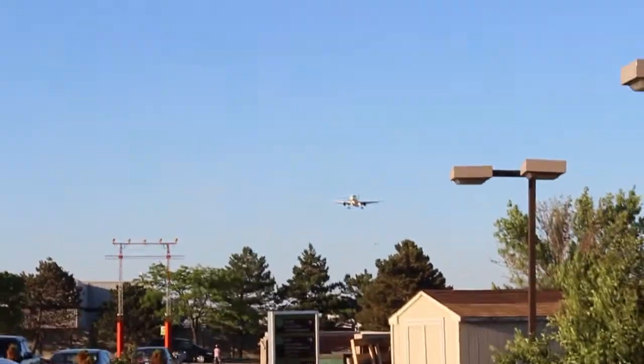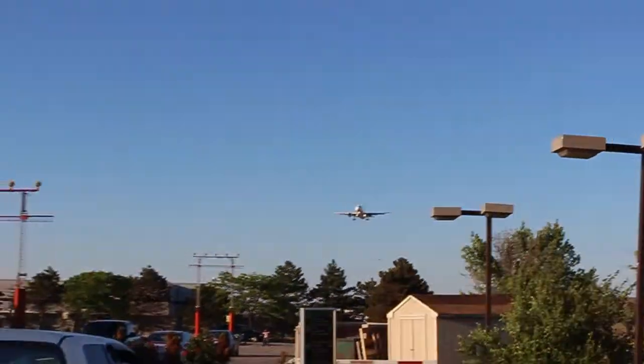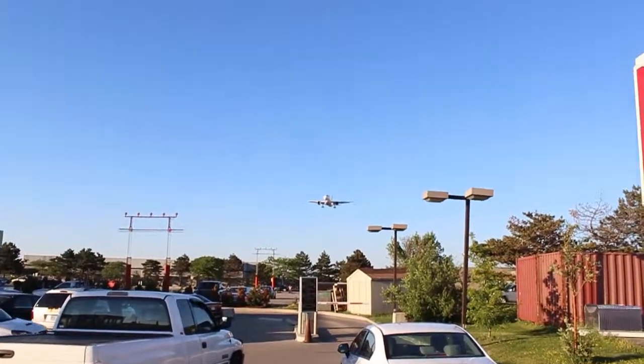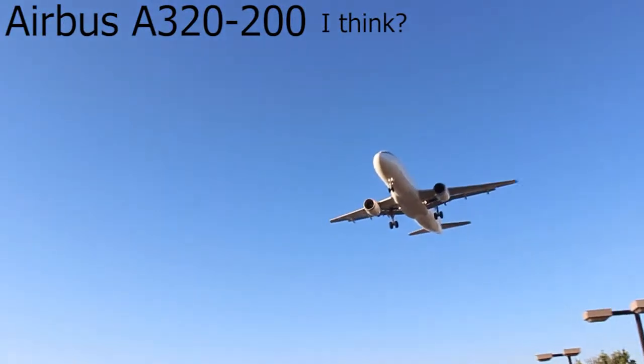1137, tower, line up 248, be ready to go. 248 or Canada 1137. 304, be ready to go.